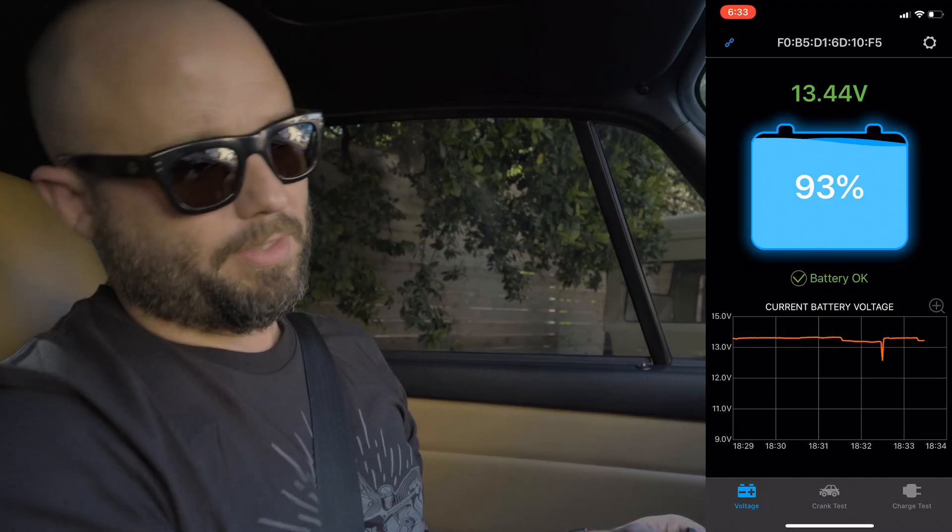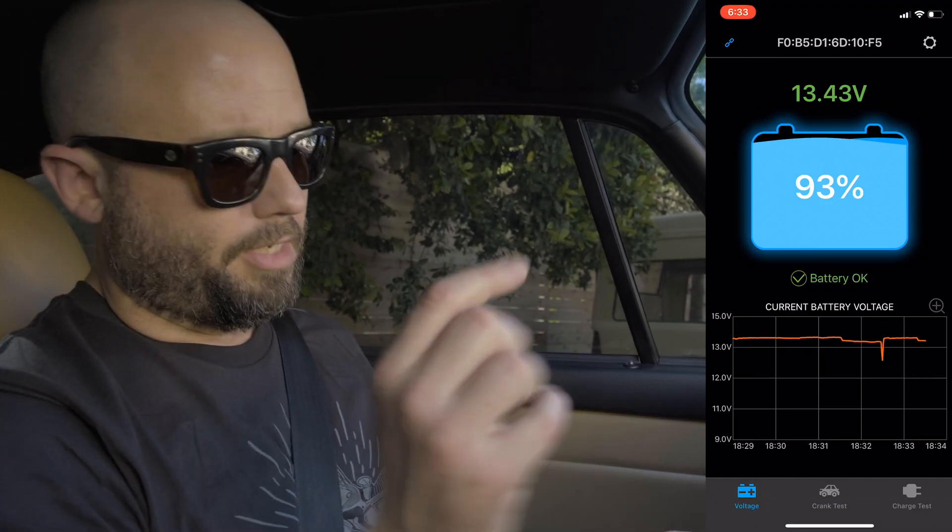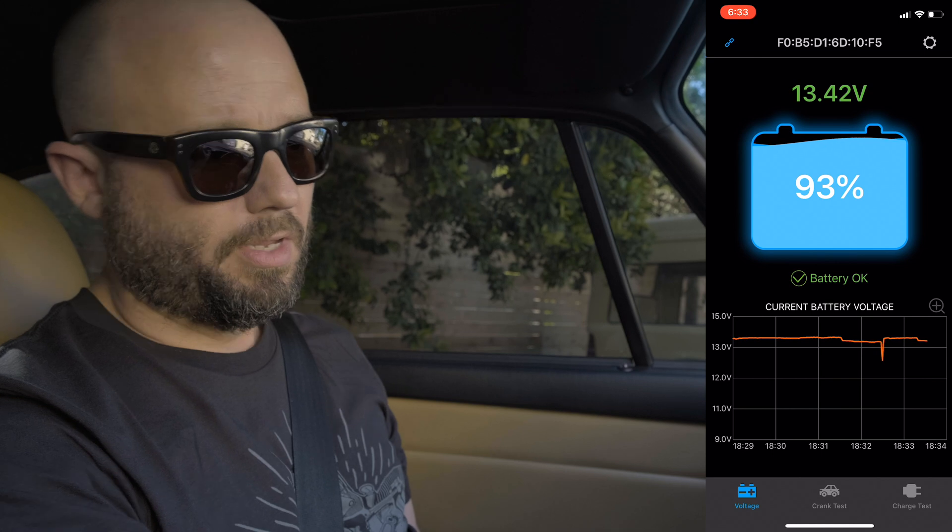The software is really smart too. You've got this live readout that shows you exactly what's happening with the battery in its current state, and then you can go into the software really simply — there's not a lot of steps involved — and it will run a cranking voltage test. We rigged this up in my car to show you guys the monitoring actively.